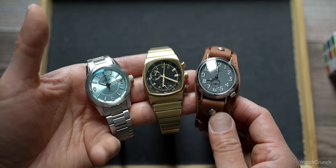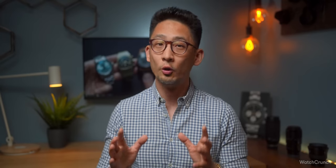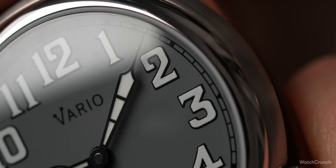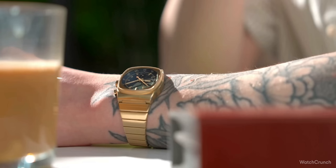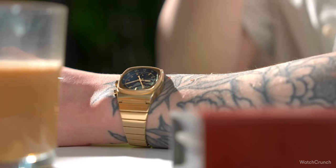Let me say it again: cheap watches are getting good. All of these pieces feel extremely well made, they take chances, and they lead with their design. They don't have movements from Switzerland, but these movements from Asia are becoming reliable workhorses. Machine tools are getting more precise and cheaper, and the internet is connecting suppliers with designers. The battle is going to be fought on design and storytelling. The Swiss had a head start on the story part, but they can't rest on their laurels because every year these smaller brands are making some serious ground. Do you have love for micro brands? Download the Watch Crunch app and let's get the conversation started.